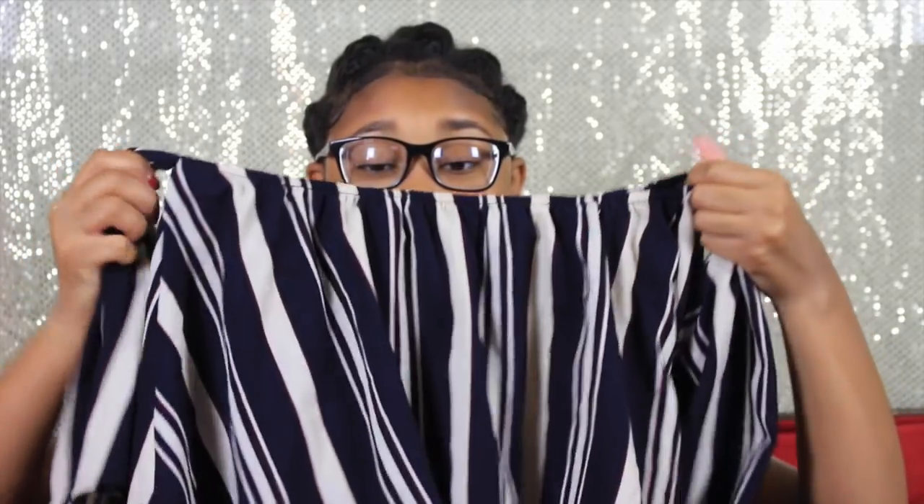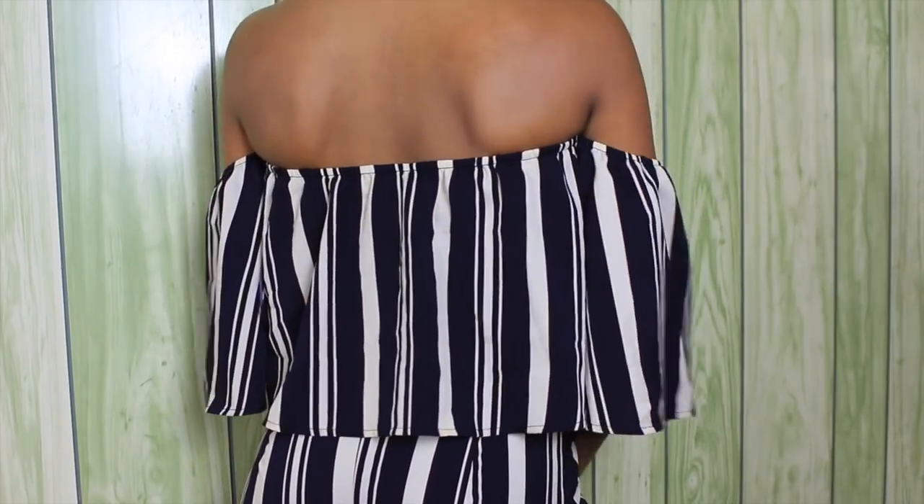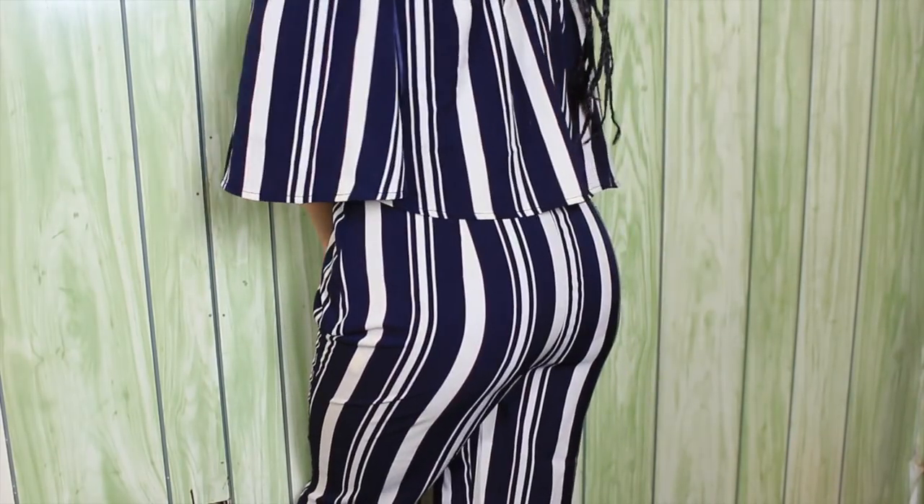I got me a jumpsuit and this thing is so long. I'm telling y'all I have to get it altered because I'm like 5'2" and this looks like it's going to fit a model that's 5'10". It's another off-the-shoulder piece. I love the pattern though — stripes are really cute on rompers and jumpsuits. Your arms go through wider sleeves and then here are the legs — they just go all the way down. I'm going to have to get so much material taken off, but I'm going to make it work because I'm going to look cute. It also has some burgundy in it, so I can find some burgundy sandals to match.